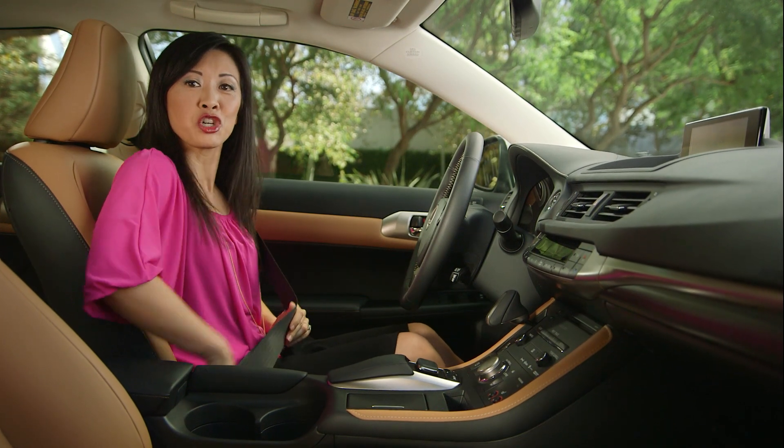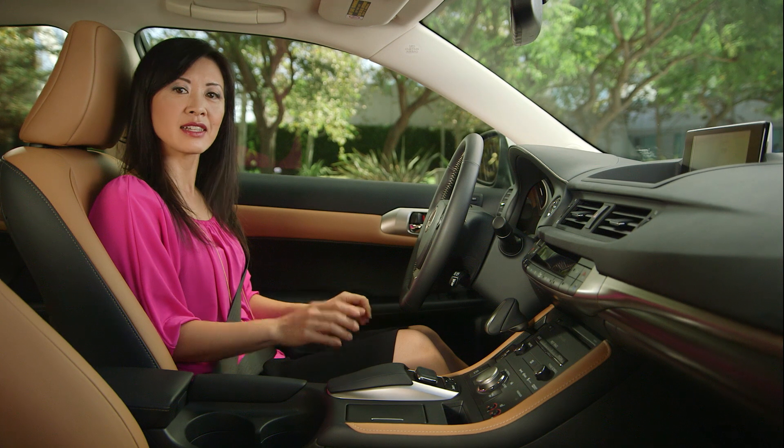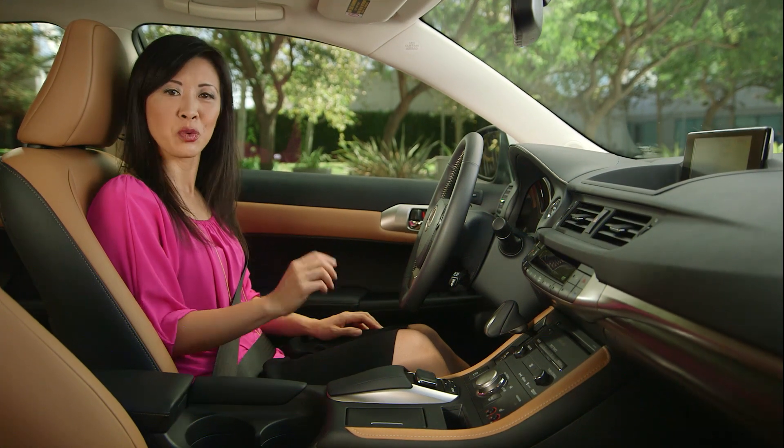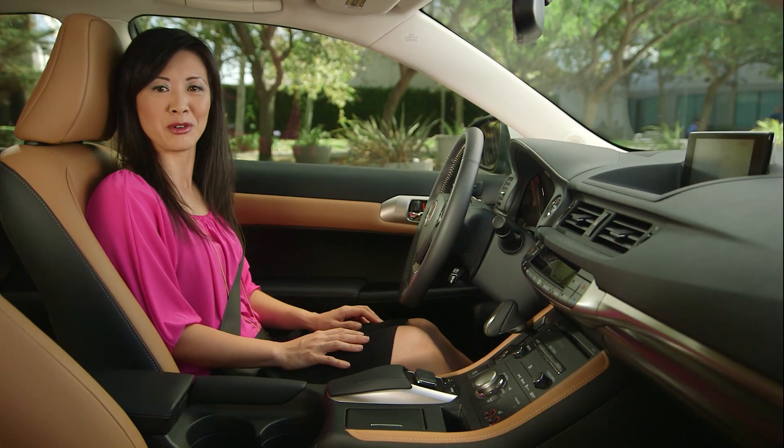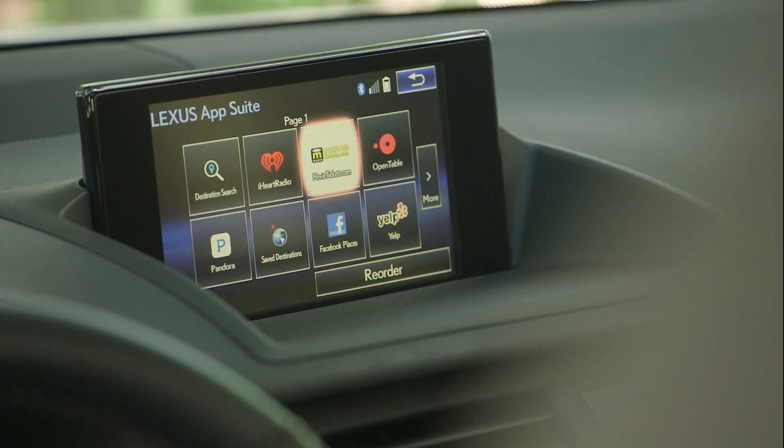The CT offers a one-year trial subscription for the following Lexus InForm features: Safety Connect, Destinations, and new for 2016 are InForm Service Connect and InForm Remote. As before, the Lexus InForm App Suite is complementary for the lifetime of the vehicle, and a compatible smartphone is required.